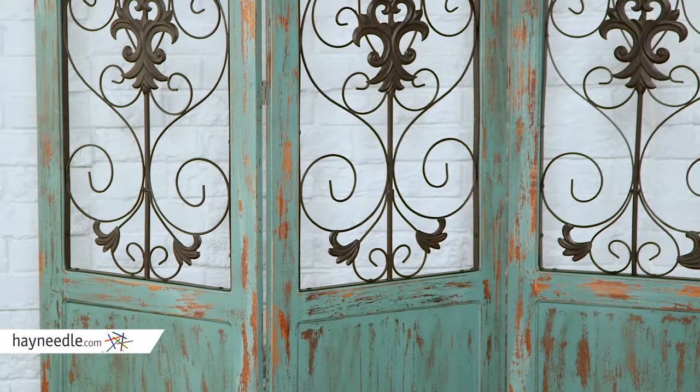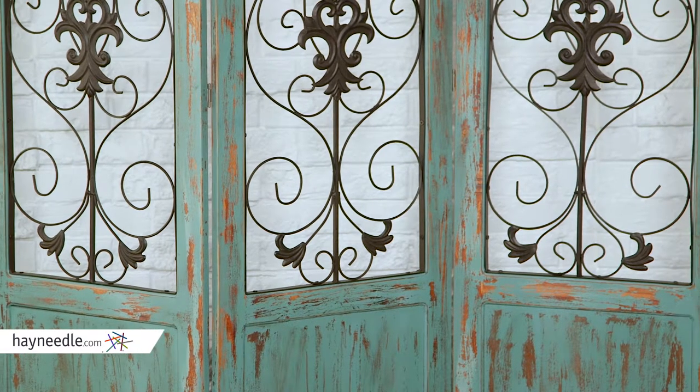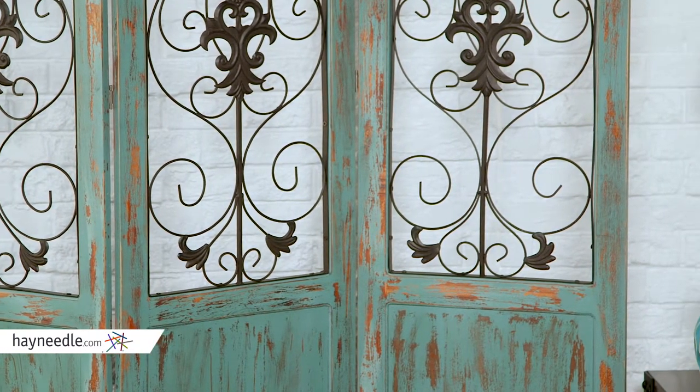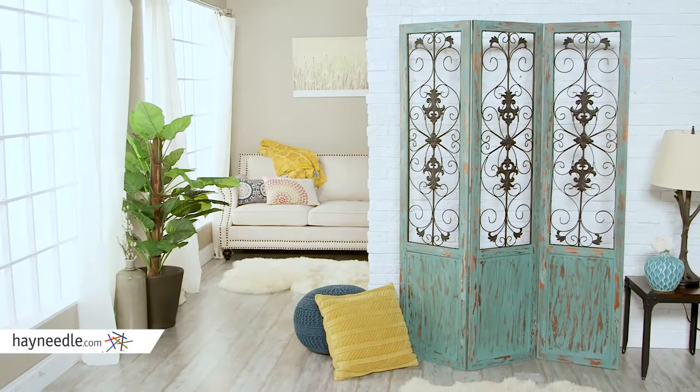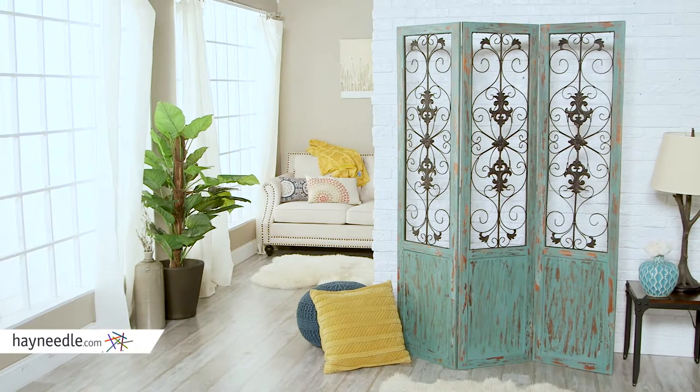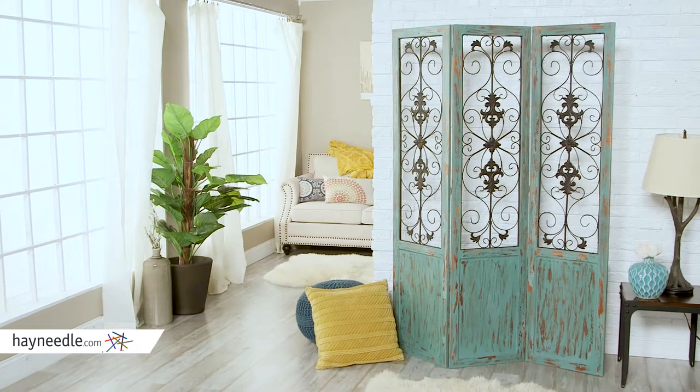Its rustic turquoise painted finish will look impressive in any space, but versatile enough to go with many existing decors, from contemporary to classic. Plus, the metal is finished in a dark bronze design with intricate scrollwork, it's sure to add a unique touch to whatever space it's utilized in.